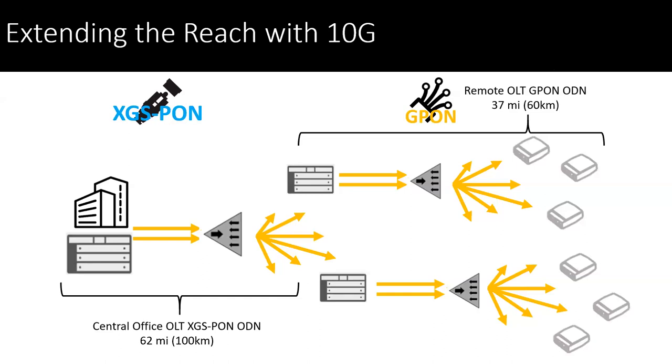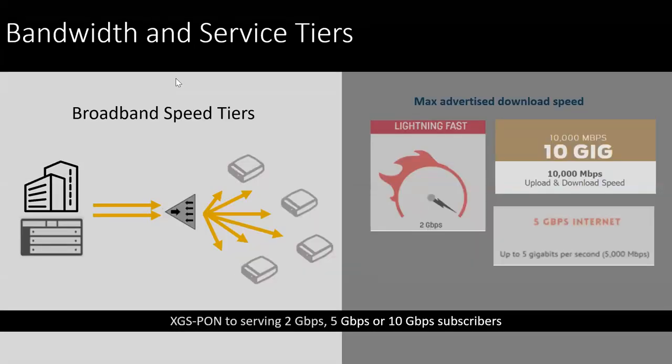Extending that reach from your central office, you can utilize a two-technology system here for PON. In the first segment from the central office, we see an XGS PON setup splitting off to your different localized region areas and utilizing G-PON, connecting those smaller regions and being split off from one splitter to another, which really gives you that flexibility to provide more services in your serving area. With those different speed tiers, we see a lot of providers already engaged in offering higher bandwidths — the real big trend is the 2-gig option as well as 5-gig and 10-gig.